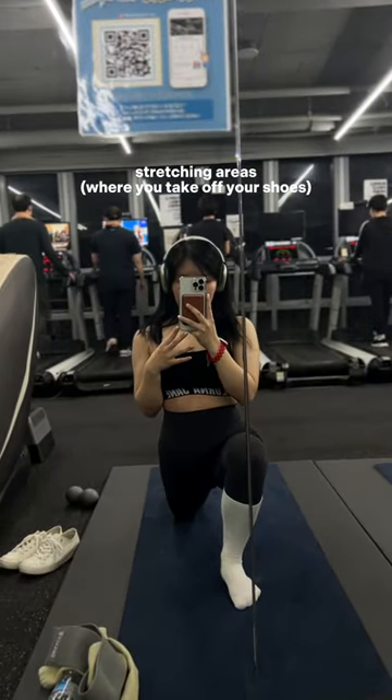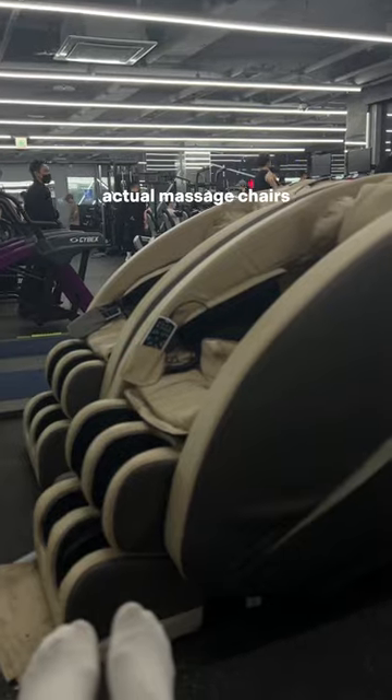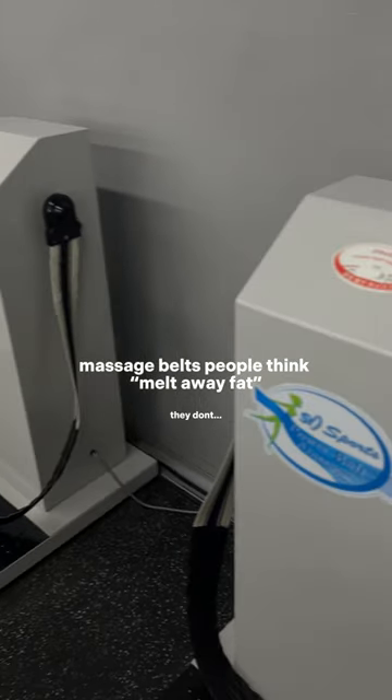Koreans have a lot of massage machines. This is my favorite — this one is great for relieving your calves. This gym literally has full-on massage chairs, and this massager belt is also very popular.